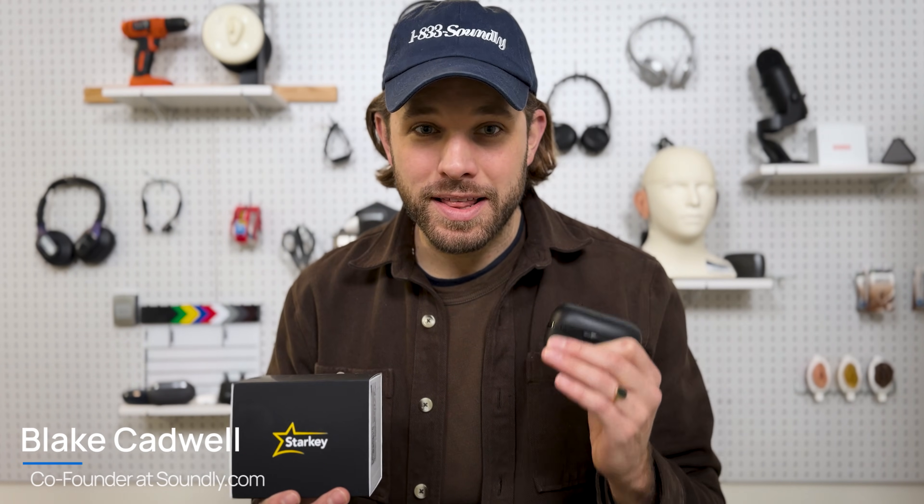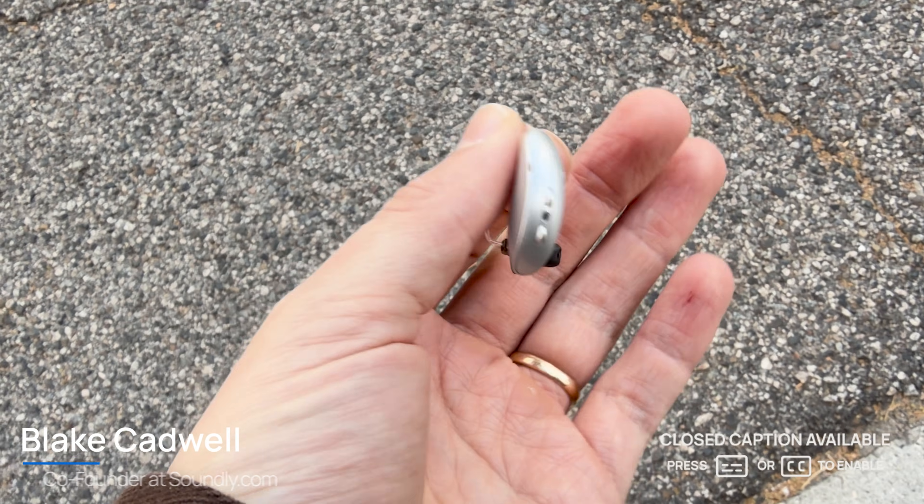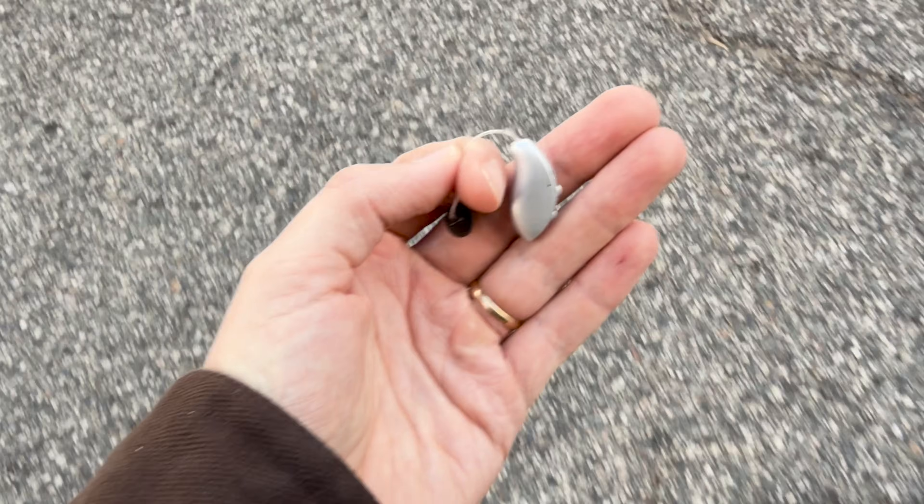This is going to be a fun one. I'm wearing what I think are the smartest hearing aids that I've ever tested and trialed. It's the Starkey Omega AI, the newest flagship from Starkey. It replaces the Edge AI, which they released in 2023.